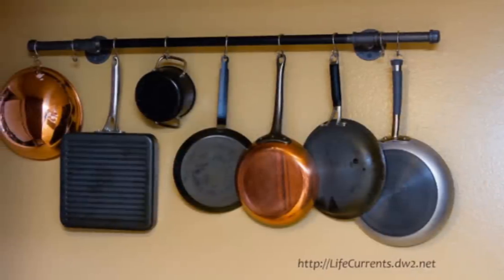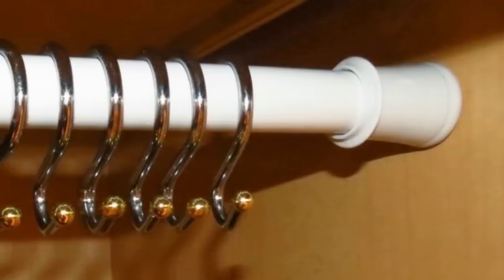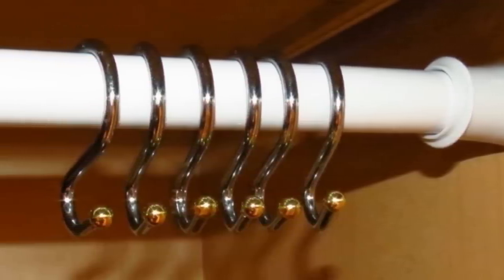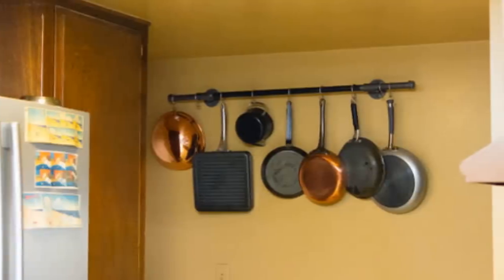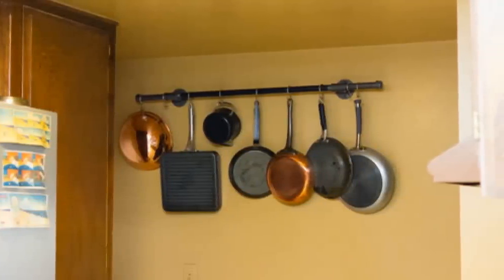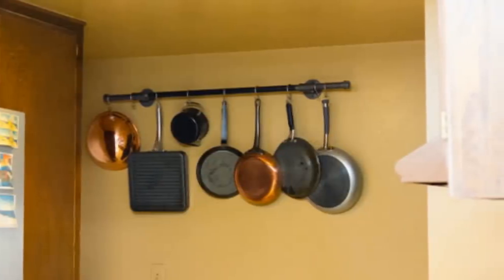Tip 19. It's a huge trend to suspend your kitchenware. Whether this began as a practical function, a decor piece, or something else, it's caught on. You can install a tension rod in order to hang your pots and pans. This way, you free up cabinet space where these items would normally take up a bulk of the room.